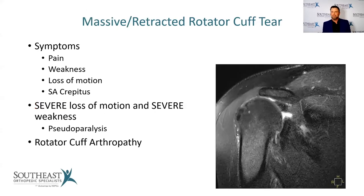Massive retracted rotator cuff tears occur when tears haven't been treated for an extended period of time. These patients have severe loss of motion and severe weakness — sometimes called pseudoparalysis — where you may not be able to raise your arm at all. The humeral head starts to rise until it grinds on the acromion bone. This is something that happens over a period of years. When arthritis develops along with this, it's a condition called rotator cuff arthropathy.